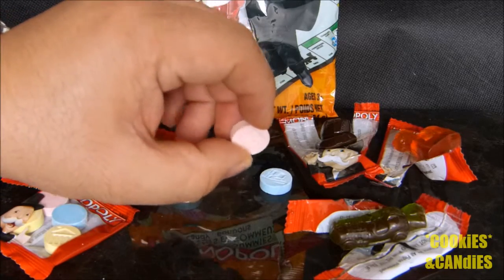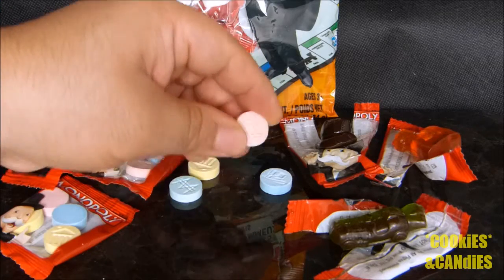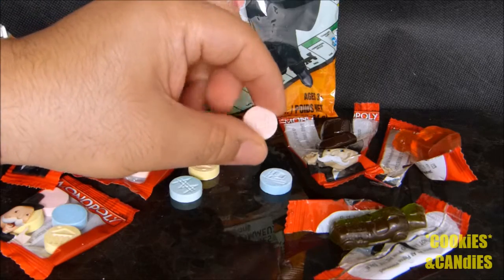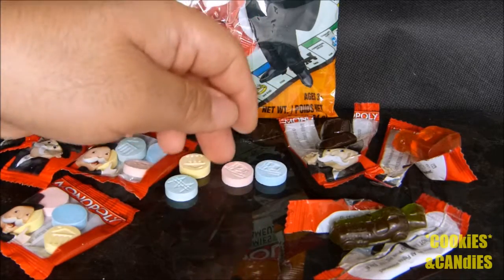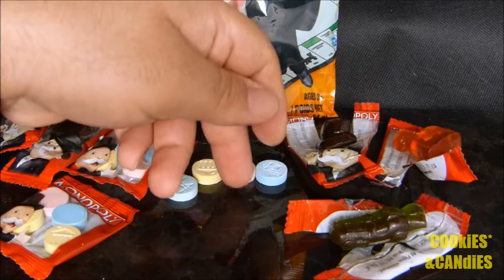The hard crunchies are quite a bit like bottle caps or Pez — they're that chalky candy. They are quite crunchy and sweet with a tiny bit of tartness. I couldn't really tell much of a difference between the flavors; there's green, yellow, pink, and blue.